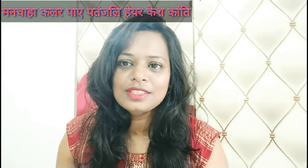So guys, I am going to take my hair color from Patanjali. If you want to choose this color, I am going to show you this Patanjali variant. I will tell you, if you want to color your hair, then obviously you can use Patanjali. This is a natural color.